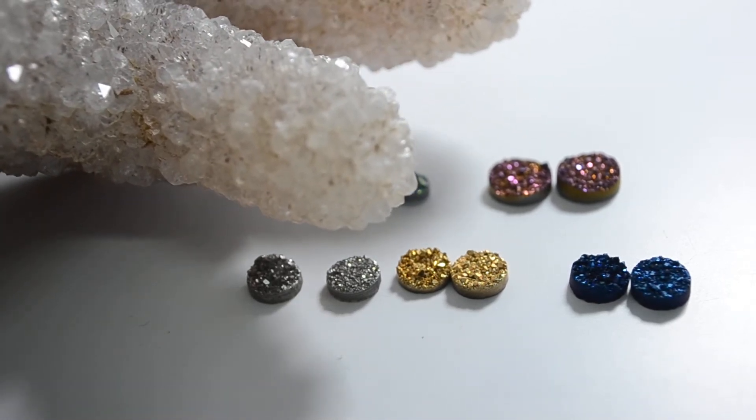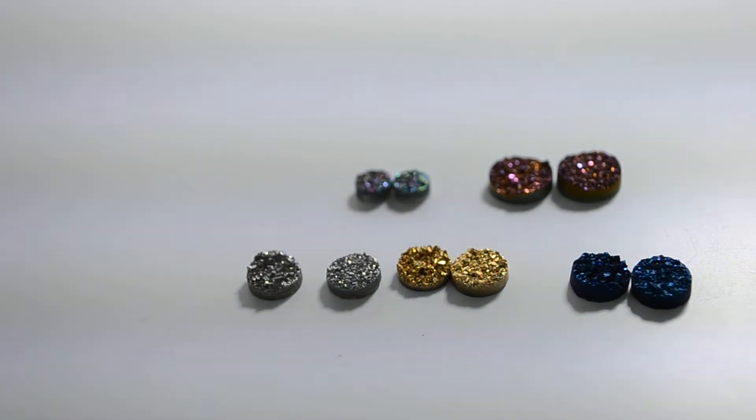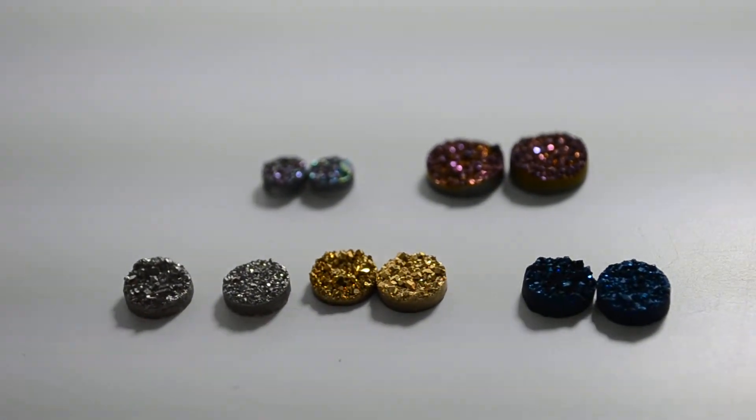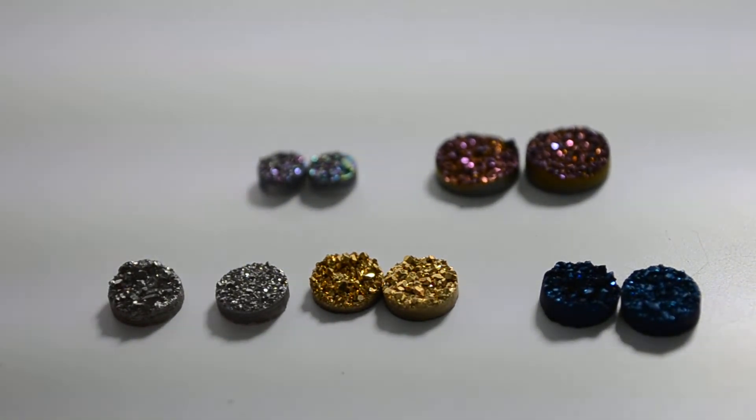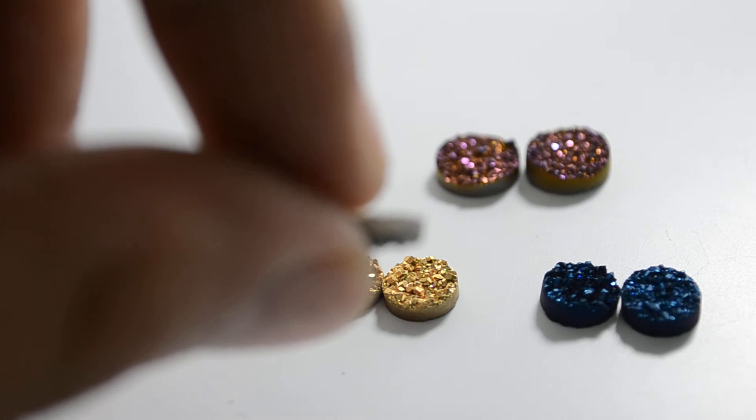How do you really use these geodes? What do you do with these except to keep them at home? One of the things you can do is cut them out — cut the nicest part out and simply put it on top of a nugget. So these Druzy Quartz, which come in various different colors, are stuck together.